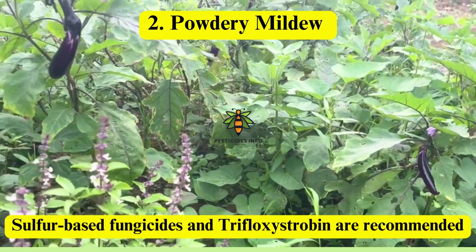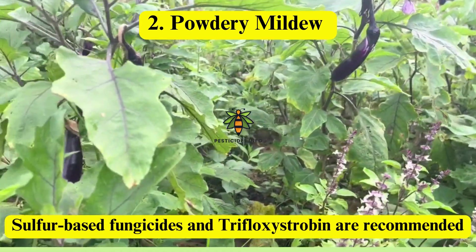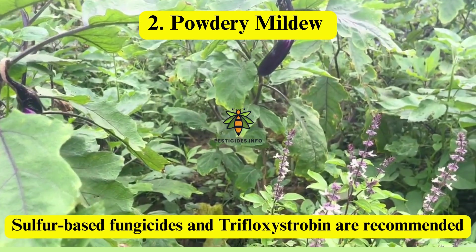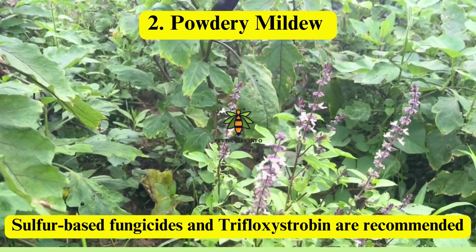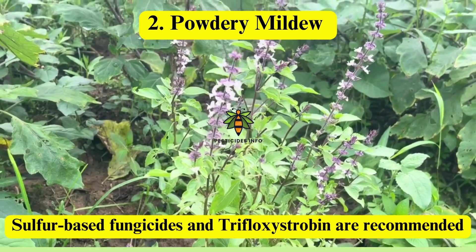Powdery mildew: it manifests as a white, powdery growth on leaves and stems, leading to leaf curling, yellowing, and premature leaf drop. Sulfur-based fungicides and trifloxystrobin disrupt fungal metabolism or inhibit mitochondrial respiration.